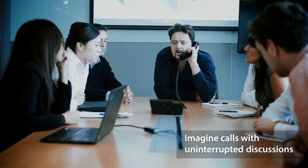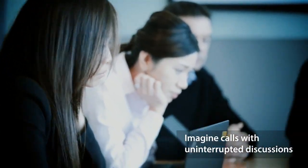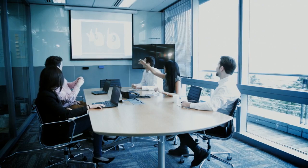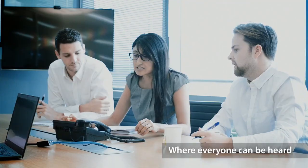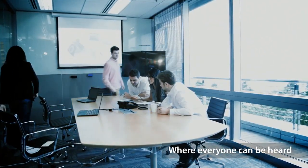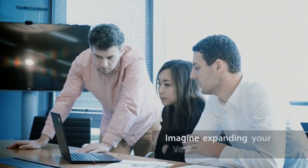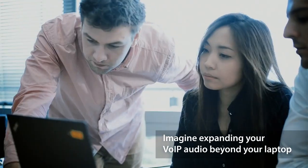Imagine conference calls where there are no apologies for colliding comments as participants take turns talking. Or boardroom meetings where everyone is heard without shouting or repeating themselves, whether at the whiteboard or just moving around the room. What if you could collaborate on calls from your laptop or mobile device without crowding together?